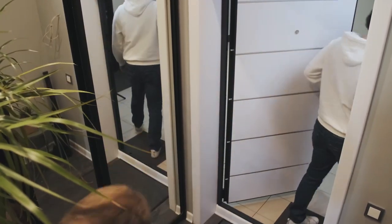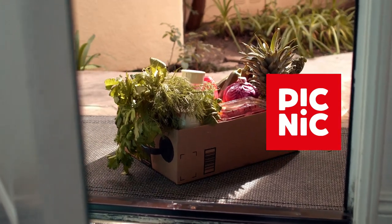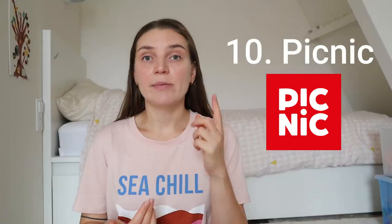Deliveroo has no late night options. I personally prefer to cook myself — it saves money and I love feeding my family a proper meal. But sometimes I'm out of time or energy to go shopping, so I really love food delivery directly from supermarkets. Picnic is one of those apps, and apart from Picnic, you can also browse your preferred supermarket and order food directly from them.